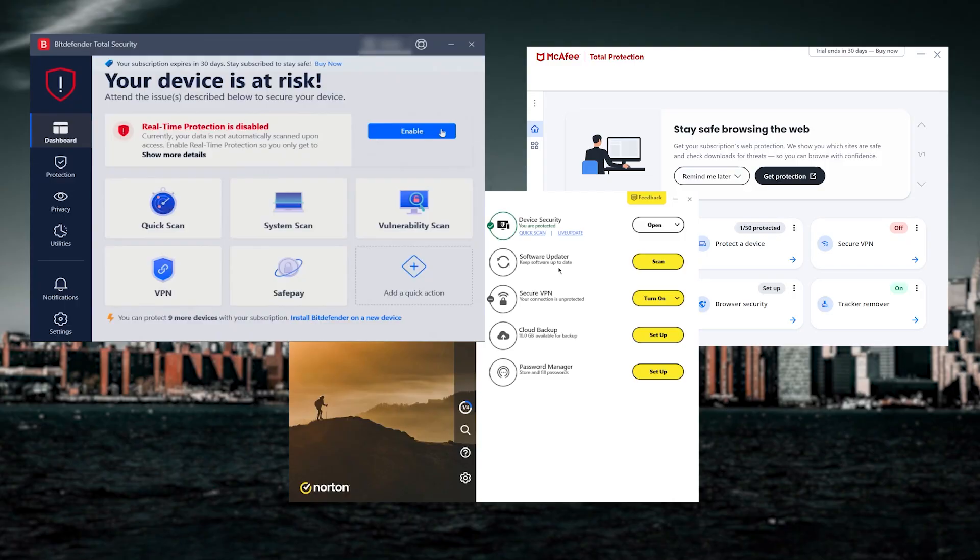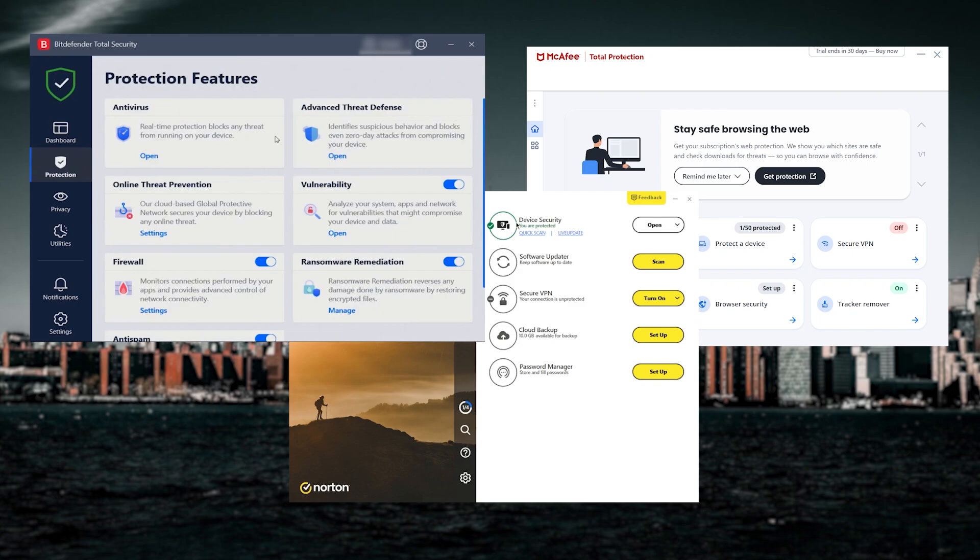Hello everyone and welcome back to our channel. In today's video, we're going to answer a question many of you have been asking, which is: do you have the right protection against malware on your devices? And what are the best antivirus solutions?